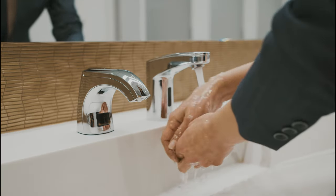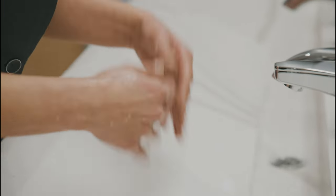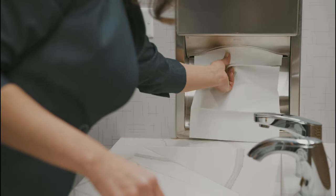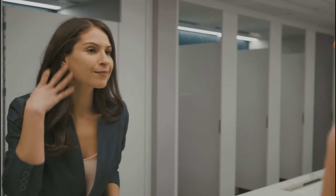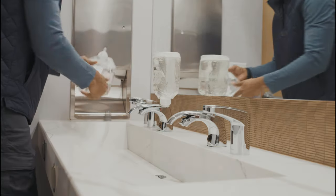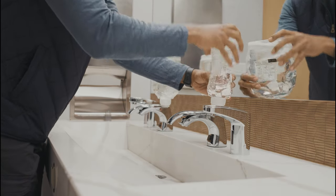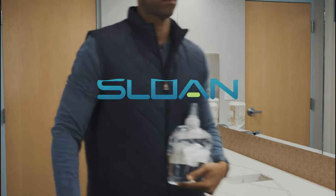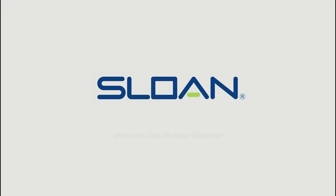Julie doesn't know that she's using the only closed, top-filled soap dispensing system on the market, or that this system ensures that the soap is hygienic and free of contamination. And that's okay. Restroom technology isn't something she needs to worry about, because Keith already did — by curating a fluid restroom experience for every visitor, with a little help from Sloan's innovative products.